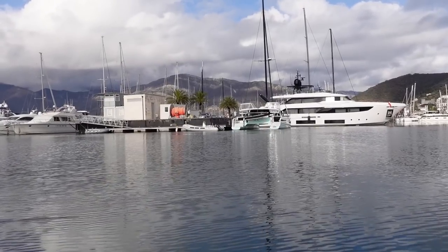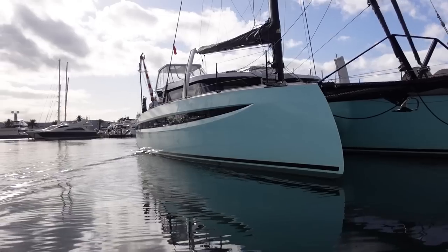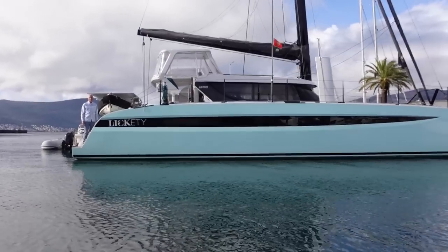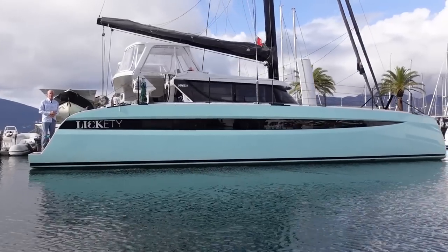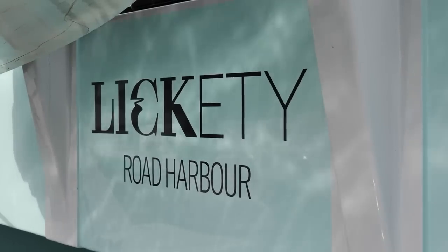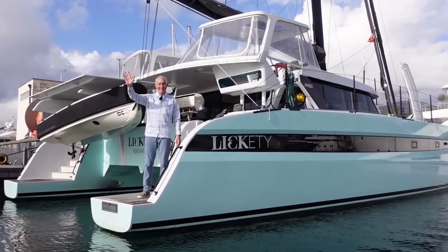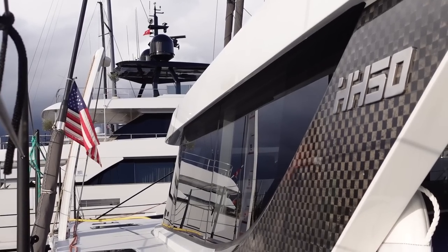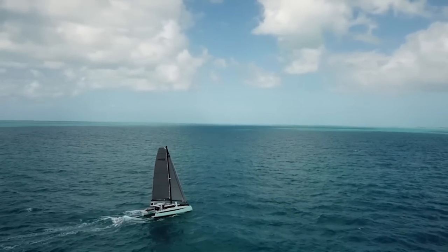Todd and Catherine are definitely cruisers but they have made some adaptations, so I hope you like the film. SV Lickety Split brings class and colour to the Porto Montenegro marina. Her hull is turquoise. She's already sailed around the Caribbean and across the Atlantic, and her owners Todd and Catherine have clearly enjoyed every minute. She's sleek, beautiful and quick across the water.